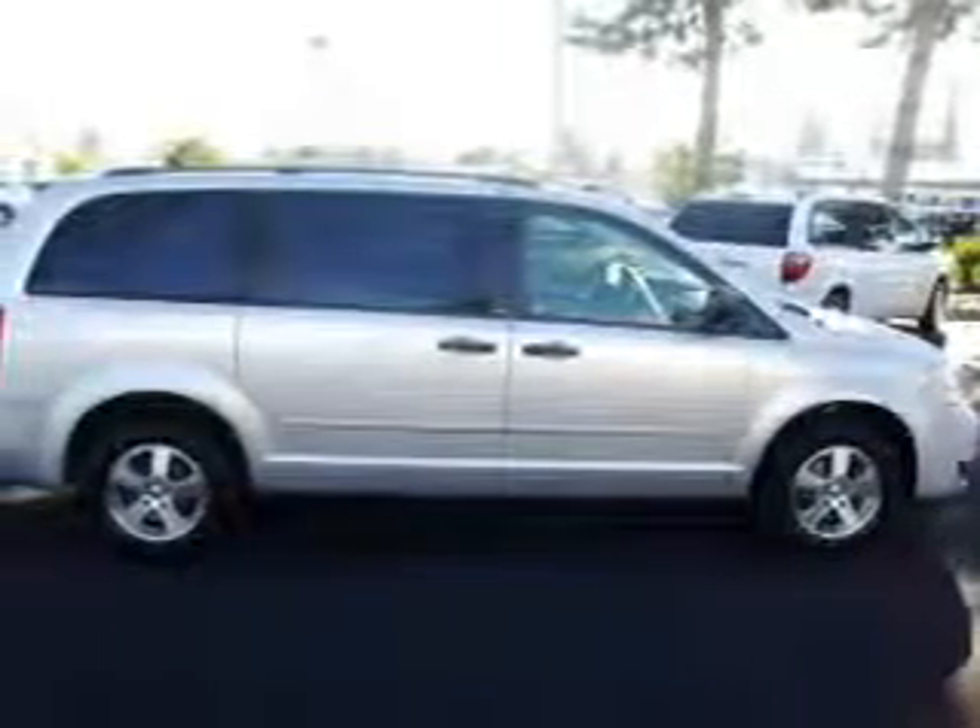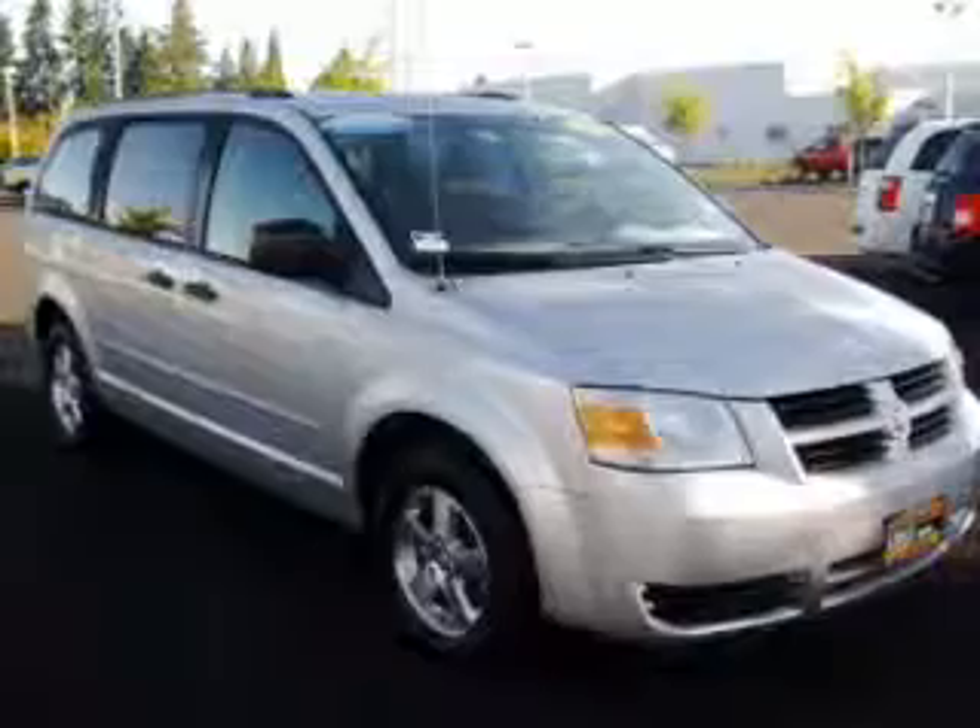Whether heading out on tour, or hauling the kids to soccer, this 2008 Dodge Grand Caravan SE is the vehicle you need.